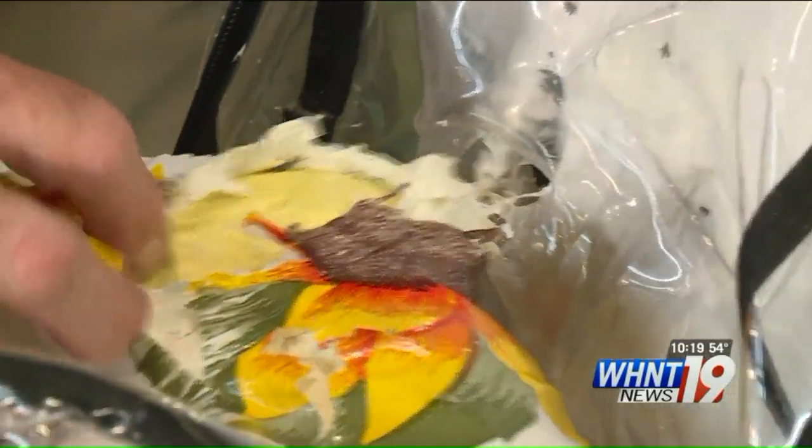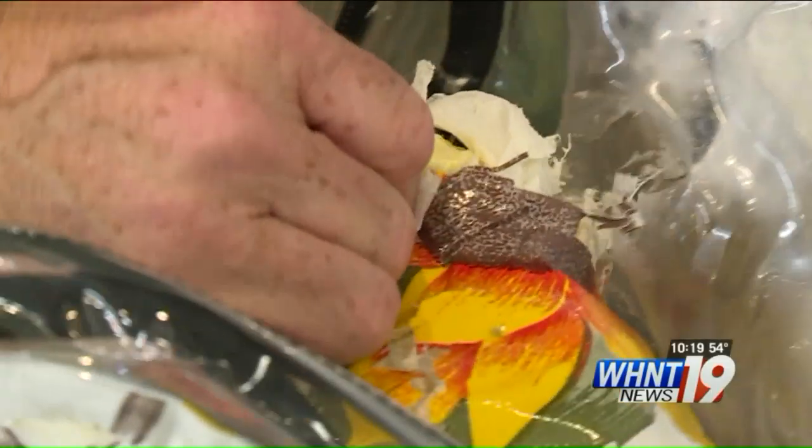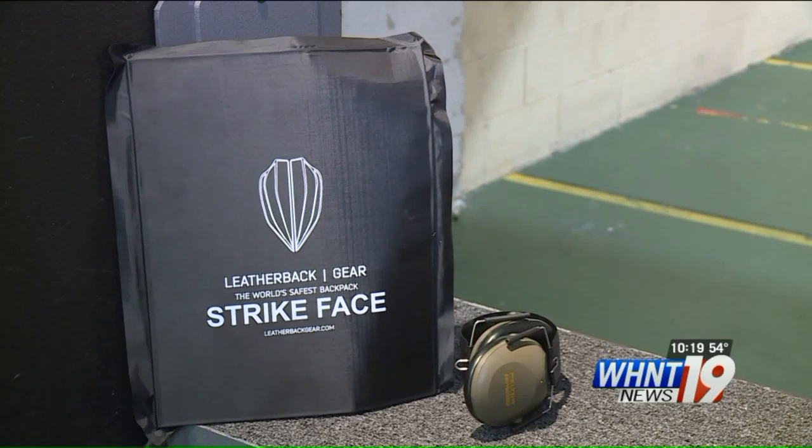The shotgun completely knocked the backpack off the stand. The pack is completely compromised. Busey says this impression proves the Bullet Blocker took the shot, but may not be able to save the wearer from real harm. Is it a false sense of security? Maybe, maybe not.